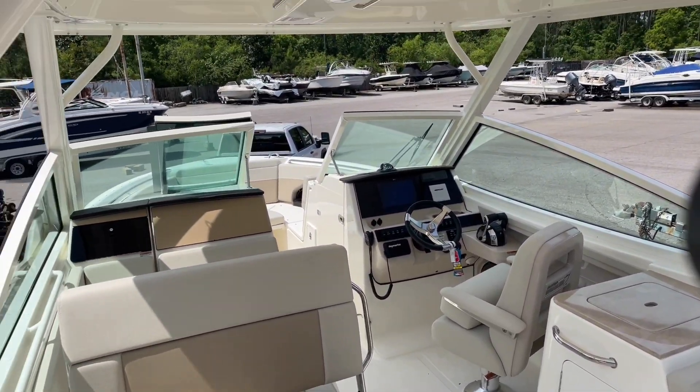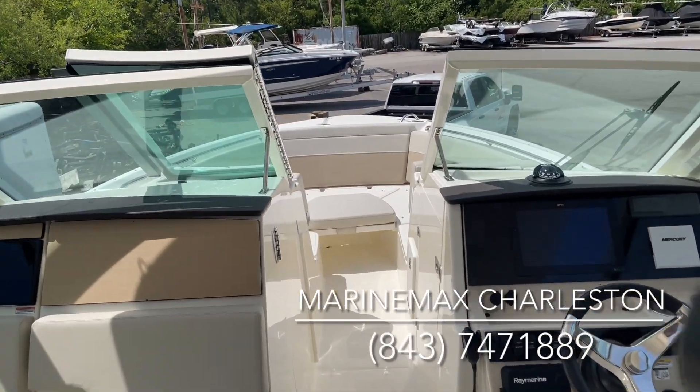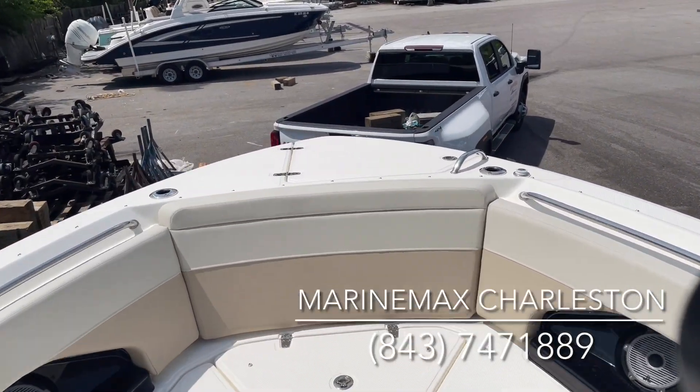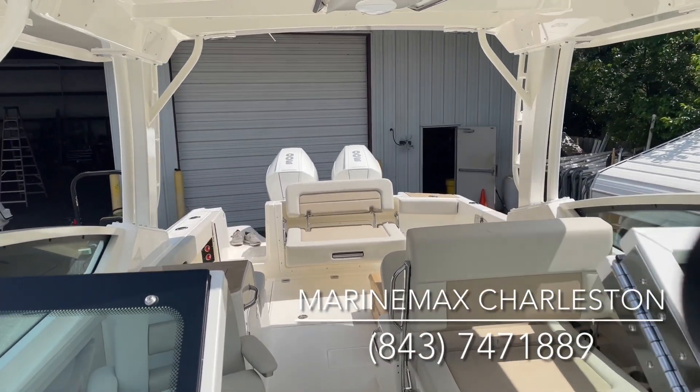If you guys have any questions about this fantastic new model, feel free to call us at 843-747-1889. This is Dotson Geis here at MarineMax Charleston on a 2021 Boston Whaler 280 Vantage. Thanks for watching.